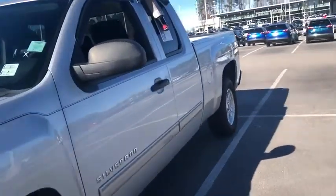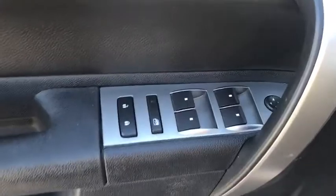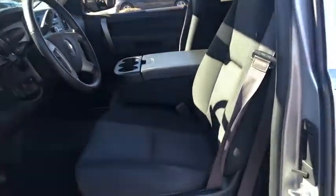Remote engine start, four-wheel drive, keyless entry, leather-wrapped steering wheel, driver lumbar, power steering, adjustable steering wheel, ABS four-wheel, front floor mats, cruise control, auto-off headlights.